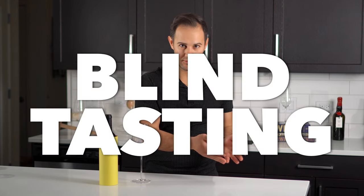In this video, we're going to talk about blind tasting wine — what it is, why you'd want to do it, and how to use tips I've learned as a sommelier to become a pro.